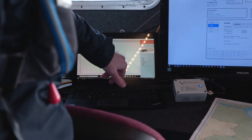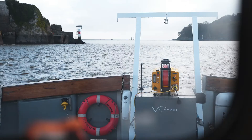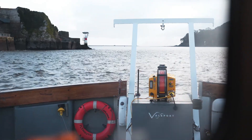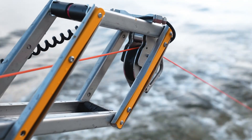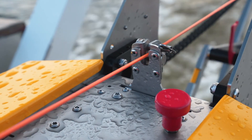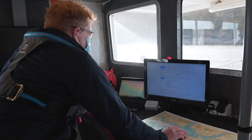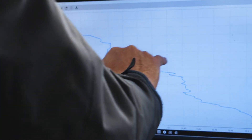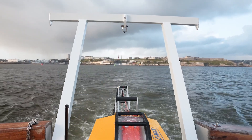We can communicate wirelessly with the profiler to get data, change the configuration. This is the C-Max Vigo underway profiling winch — fully autonomous, fully automatic, fully integrated with the Swift system. It's currently retrieving the profiler; we've probably just done a 25-meter cast. It retrieves the profiler, creates an automatic Bluetooth link between the profiler and the computer dock, downloads the profile, and that message gets sent to the winch telling it how deep it got on the last cast.